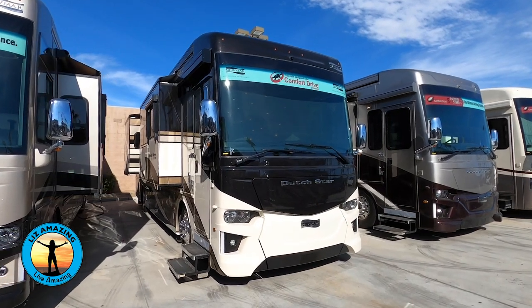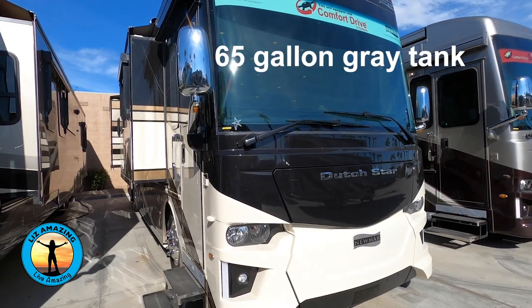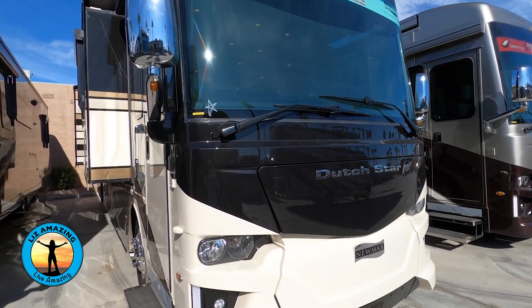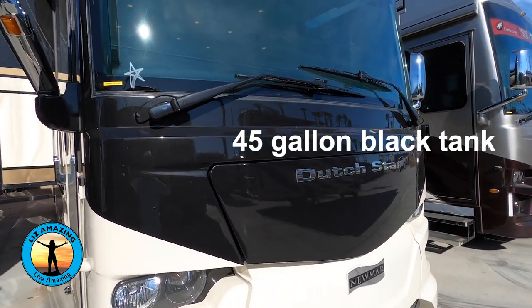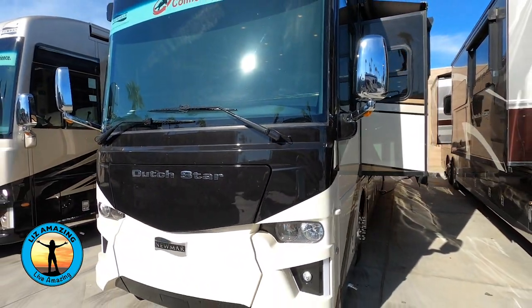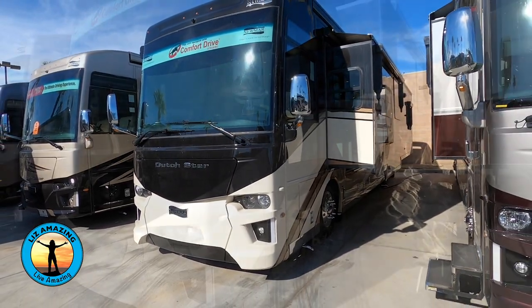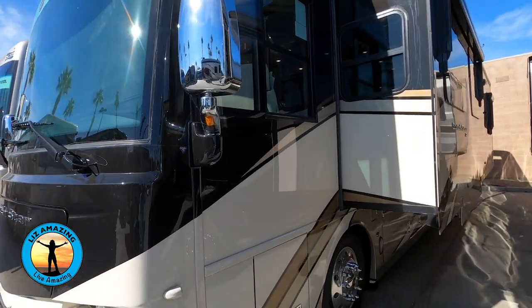The 2020 model year Dutch Star is 37 feet 11 inches in length. It has a 65-gallon gray tank, 45-gallon black, and 105-gallon fresh water tank. It is powered by a Cummins diesel 450. The chrome mirrors have defrost and remote control.